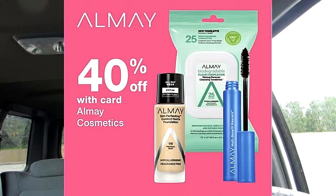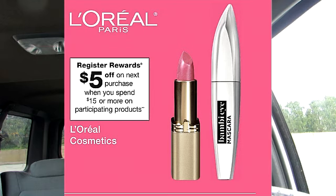It looks like there are some good beauty deals this week at Walgreens. Almay is on sale this week for 40% off. There's a really good deal on L'Oreal — if you purchase $15 worth of L'Oreal products, you do get a $5 registered reward. I prefer the Almay deals when it comes to registered rewards, because you're able to purchase $10 worth of Almay and get an $8 registered reward. The L'Oreal deal is not bad, but the Almay deal is better.